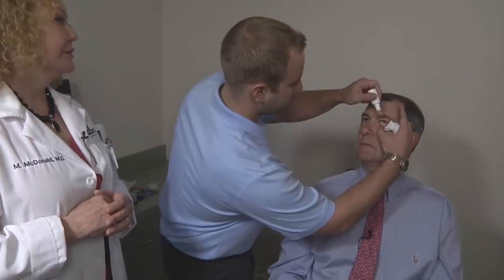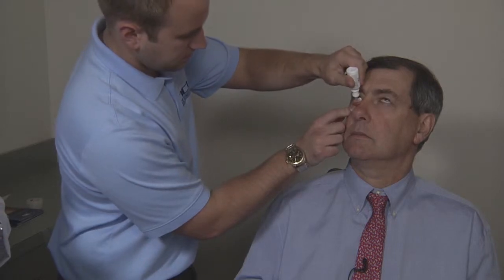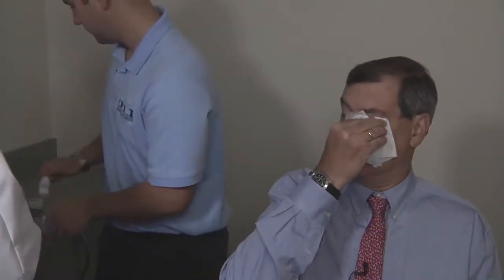We're about to start the treatment. Our first step is to put topical anesthetic in both eyes. This is the lid massager. It will go on either side of the upper and lower lids of each eye, warm up, and gently pulsate for 12 minutes, which will extrude the abnormal oils that have collected in the 140 eyelid glands that we all have.